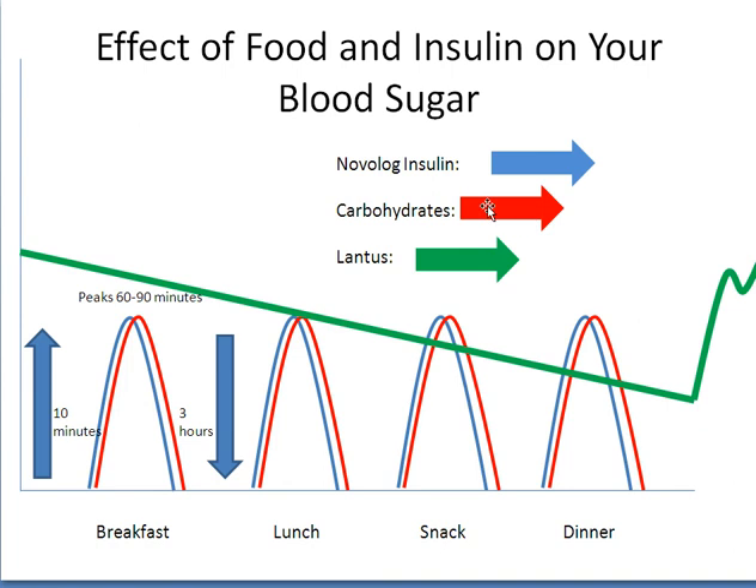Carbohydrate foods, shown in red, such as fruits, milk, grains, and sweets, break down to glucose or blood sugar quickly in your body. When you eat a food containing carbohydrates, it begins to raise your blood sugar within 10 minutes, can peak 60 to 90 minutes after eating, and if you take the correct amount of fast-acting insulin to cover the carbohydrate grams in your meal and count your carbohydrates correctly, your blood sugar should lower to a healthy range within three hours.